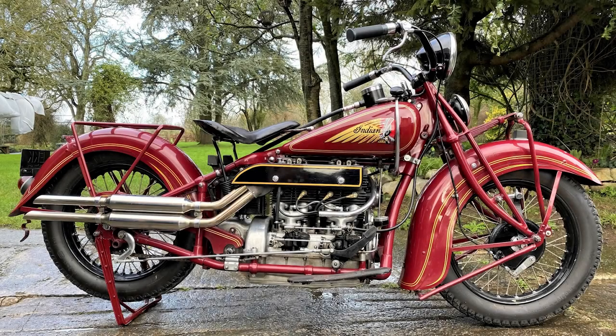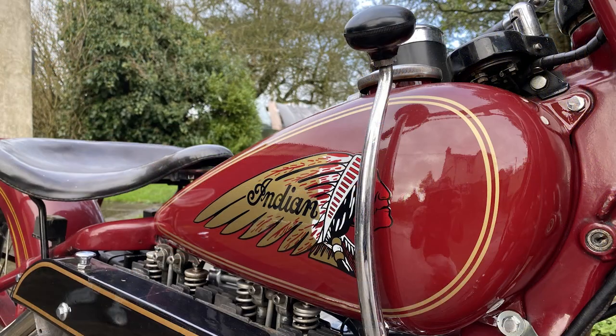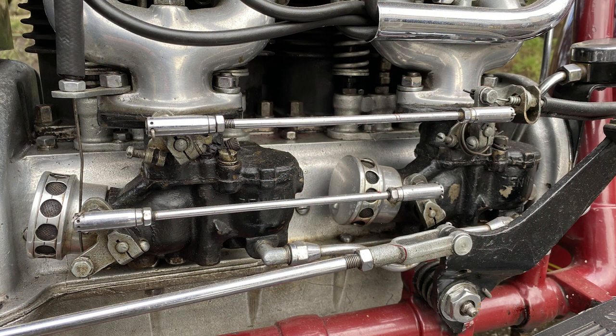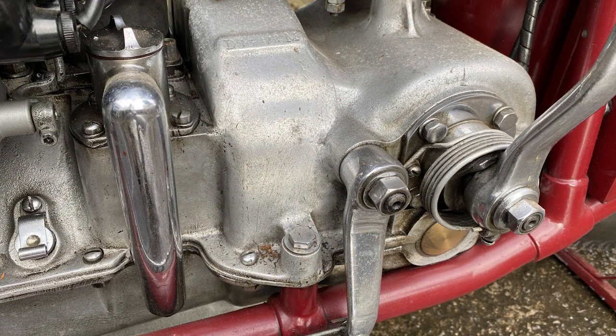Arguably, for some anyway, the star of the show: the 1937 Indian 4. This bike was purchased by the vendor's very generous wife as a present for him in 1967. It was subsequently restored to Concours standards by Bill Healing in 1984, and although it hasn't been used on the road since 1995, it's been started regularly — or it was until 2018. As you might expect, it's featured in Harry V. Sucher's book The Iron Redskin, and it's been UK registered from new. A fabulous-looking machine.